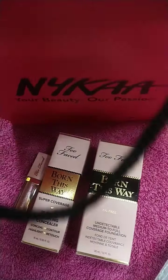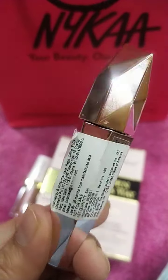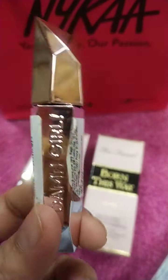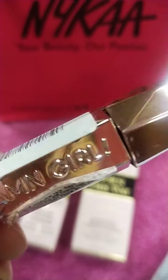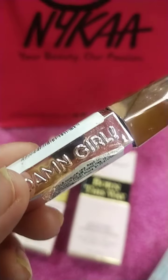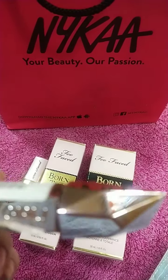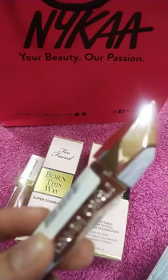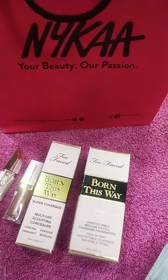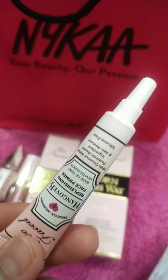The second free gift is my all-time favorite — the Damn Girl mascara. I can't explain how much I love this mascara. Getting a mini size as a gift is great because it gives you a chance to try it before buying the full product. This is a very good mascara, and I got it free with these two products.